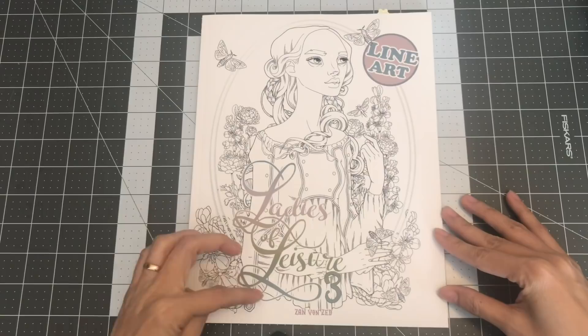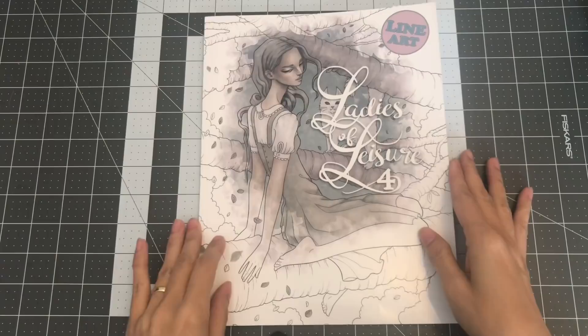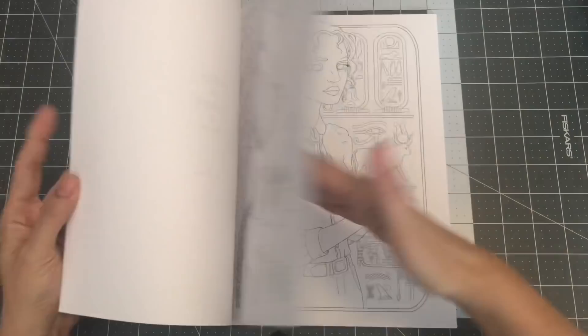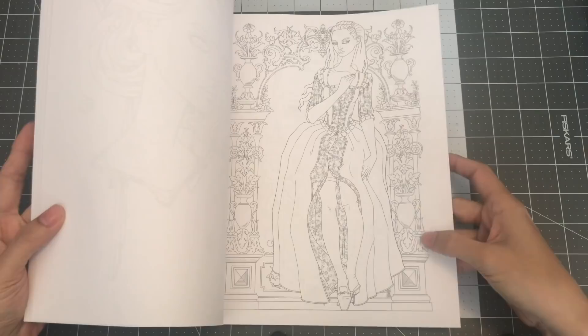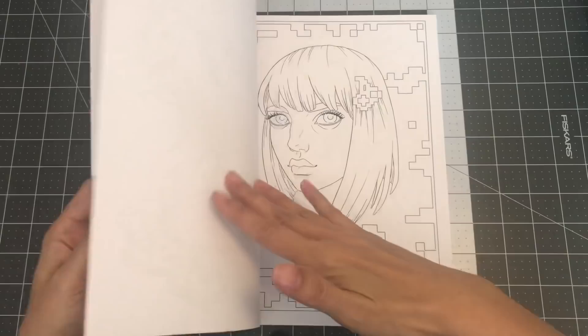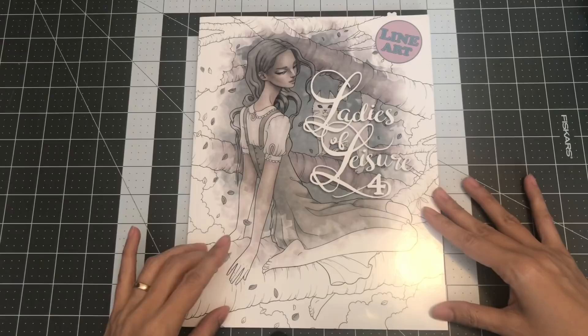The last one I have by Zan Von Zed is Ladies of Leisure 4 — another line art coloring book by her, and there is also a grayscale version of this. You can see her illustrations on here — some of them are a lot more intricate with more details. So this is Ladies of Leisure 4, illustrated by Zan Von Zed.